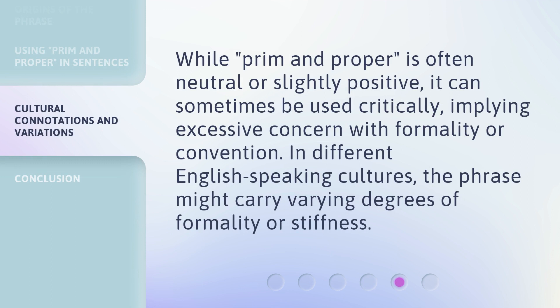While 'prim and proper' is often neutral or slightly positive, it can sometimes be used critically, implying excessive concern with formality or convention. In different English-speaking cultures, the phrase might carry varying degrees of formality or stiffness.